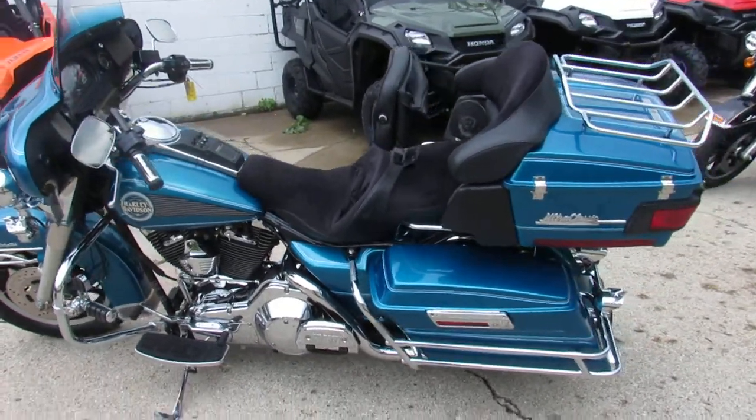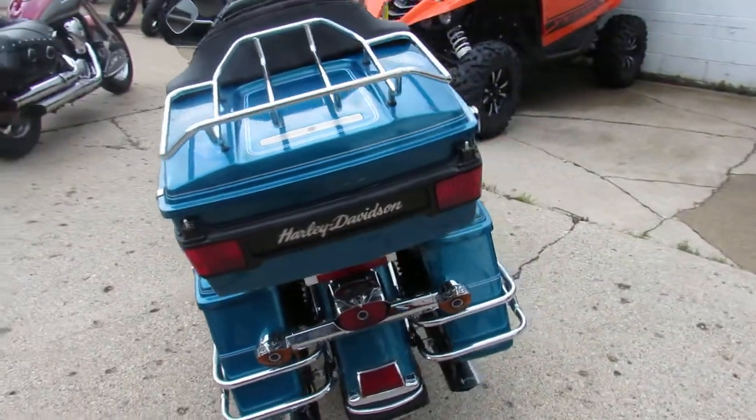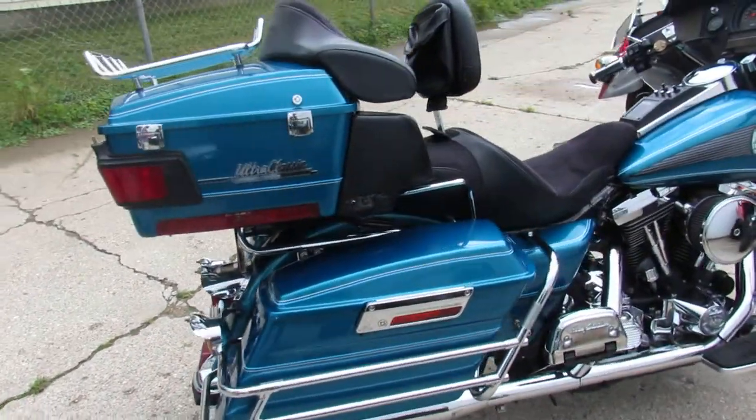Hey guys, it's used Harley-Davidson headquarters at Approval Powersports. We got another semi load in today. We got a cool one here. It's a 1995 Harley-Davidson Ultra Classic. We got this thing priced right at $6,999. It's not going to be around here long. This thing's loaded up with all the goodies.